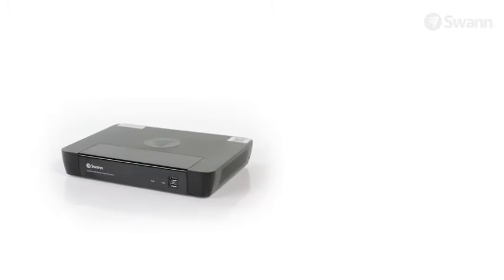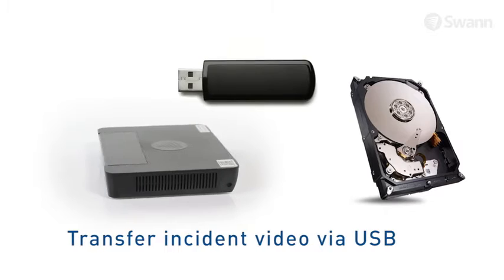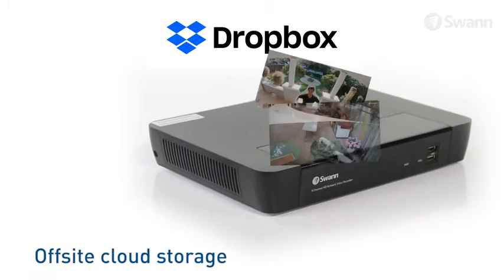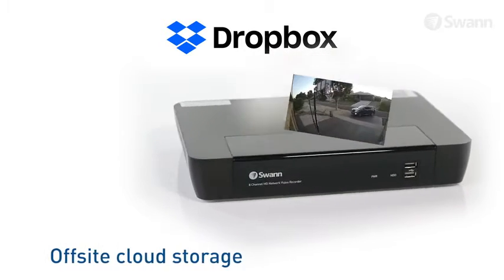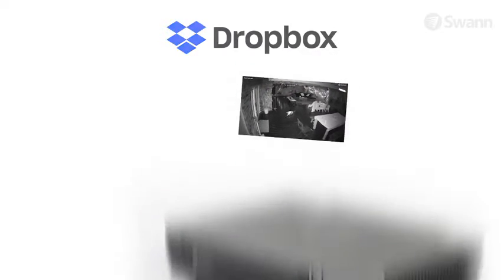Set and forget recording onto a massive hard drive, with easy retrieval of incident video via USB port onto a memory stick, network or your mobile device's memory. Have extra peace of mind by uploading footage to the cloud when you link your DVR to your personal Dropbox account, so you'll have video evidence even if your DVR gets stolen.